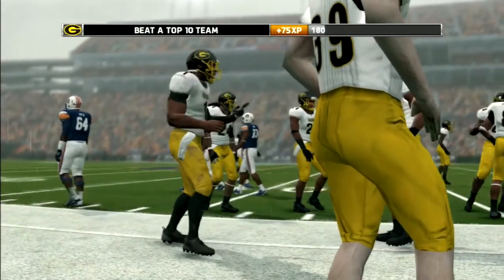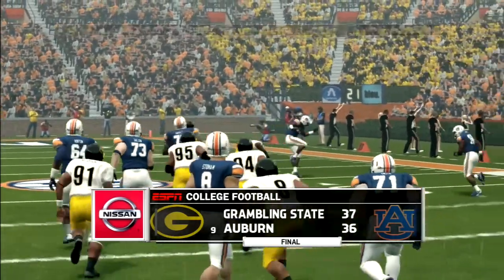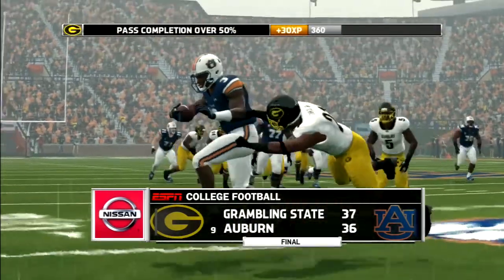They did it! Grambling State University just pulled off the biggest upset in college football history. 37-36 is your final.